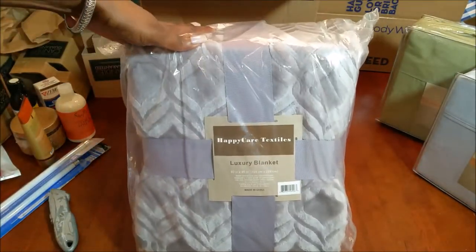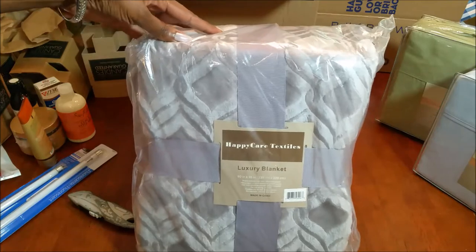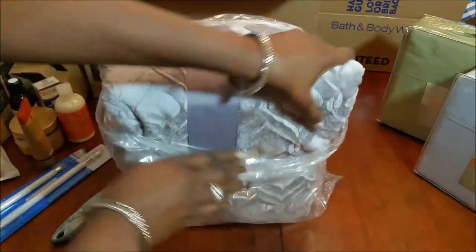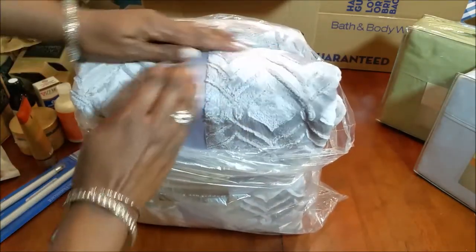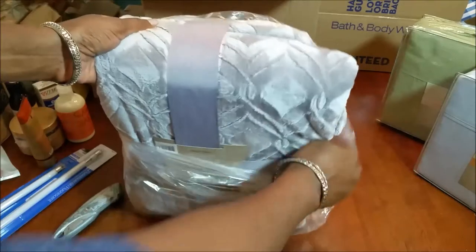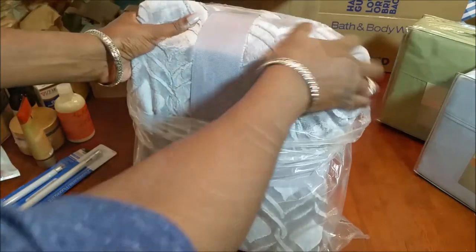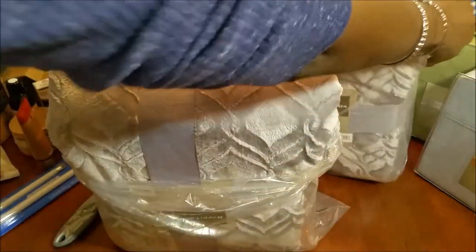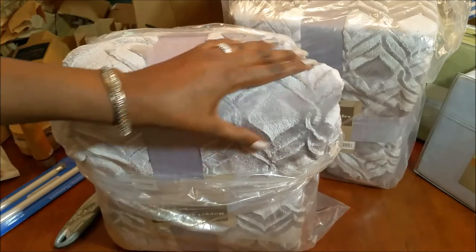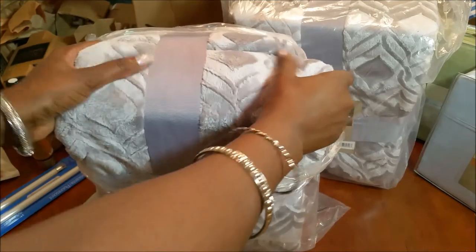I got new throws for my family room. I got two of them and they are so soft — I love them. I was looking for gray throws and these are it. They go really well with the pillows on my sofa because the pillows have a similar stamped print. It feels so good, I can't stop touching them.